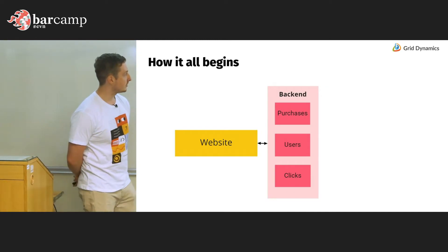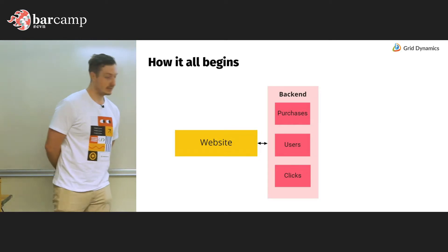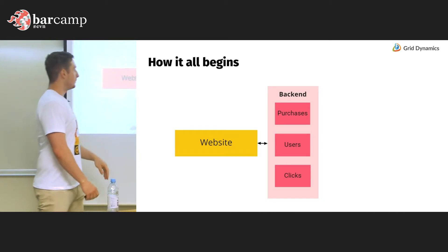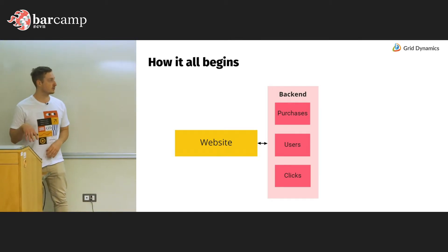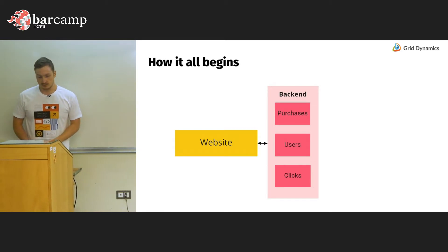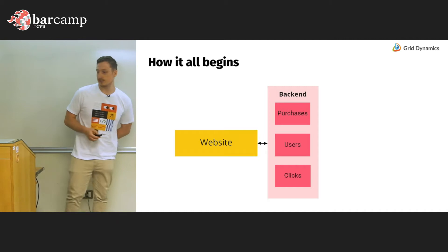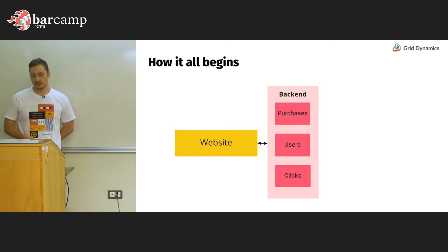Let's see how it all begins. I know you probably cannot see the picture too well, but I will explain what we can see on it in detail. Let's start with imagining a simple company. Almost any company has its website, and on the website there are some tables and information about its users — clicks that users make on the website and purchases. Anytime a user makes any action on the website, we get this information in our backend databases. These databases can be one or multiple databases, SQL or NoSQL compliant, but anytime anything happens on the website we get this information in the backend database.